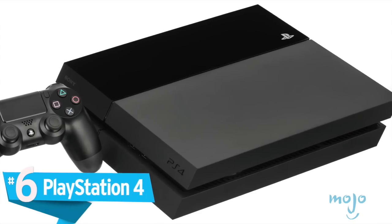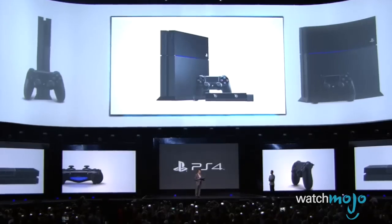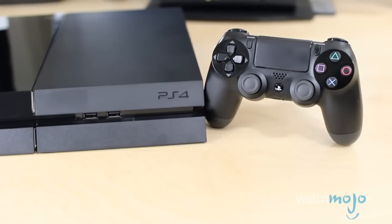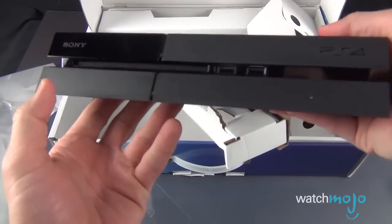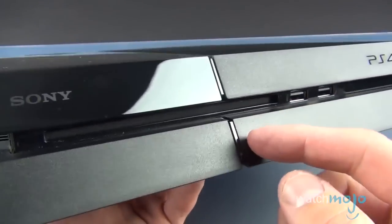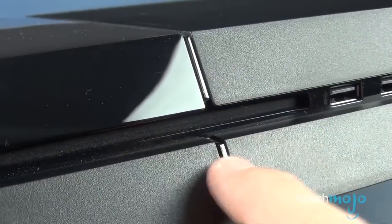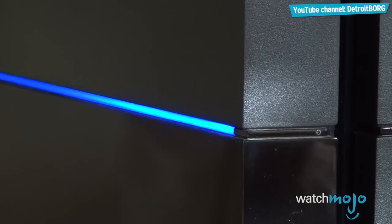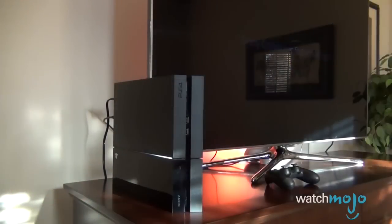Number 6: PlayStation 4. Sony gave us a whopper of a console for its eighth-generation contribution — a mature, intimidating console that can fit nicely in any serious home theater setup. We've got a little glossy and a little matte, and it looks very sharp. The sharp, angular edges lend the PS4 its slim appearance, while its matte bottom and glossy top provide a brilliant contrast, giving the console a crisp and modern look. The standout feature has to be the deep, dark blue line going straight down the middle, which simply looks magnificent. We believe that Sony came out on top with the impressive PlayStation 4.